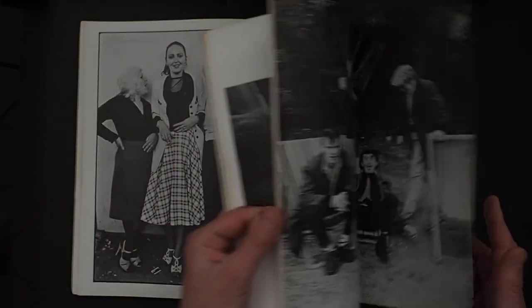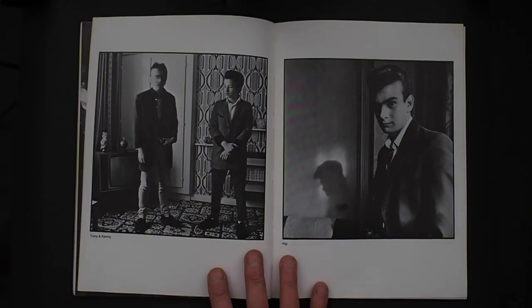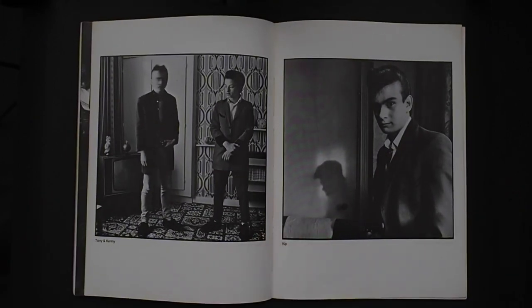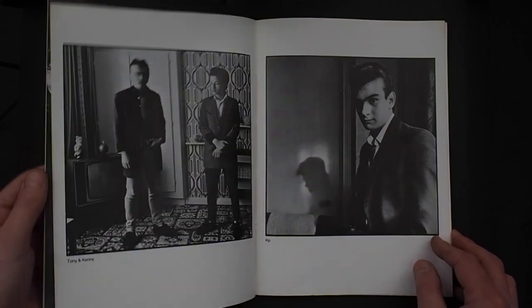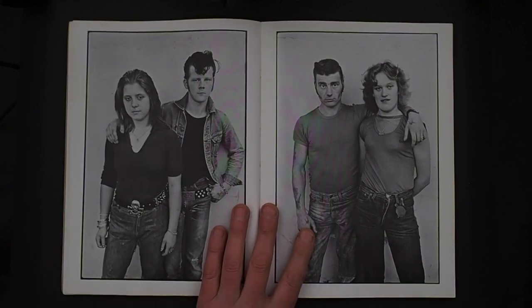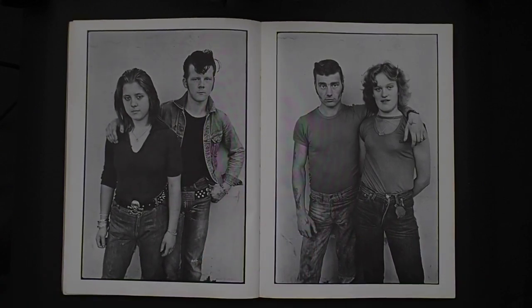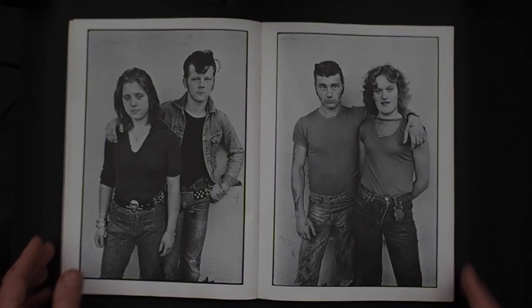And then there's a total change — a square format, which I love. I particularly like the quietness of the square format. I think it's quite a Richard Avedon approach. It's a lovely documentation — simple, nicely set up — just giving you the person and the individuals, mainly couples. And then you've got the reportage.